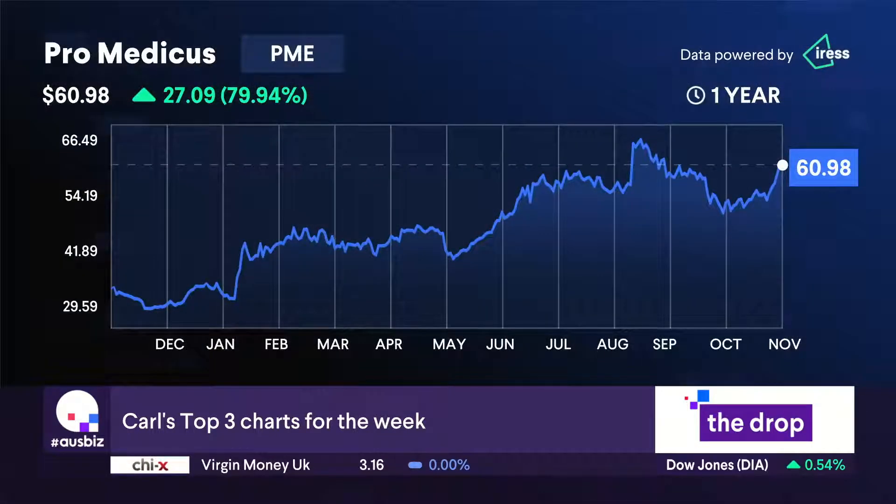Every Friday after the market closes, I download the last bit of data for the week, run my scan, and go through literally every stock on the ASX. My favourite three charts from Friday afternoon for this week — large cap, mid cap, small cap. There were so many good ones, and I think that speaks to the underlying strength in the broader index. We've got a bunch of stocks in the ASX 200 that are primed to rally.